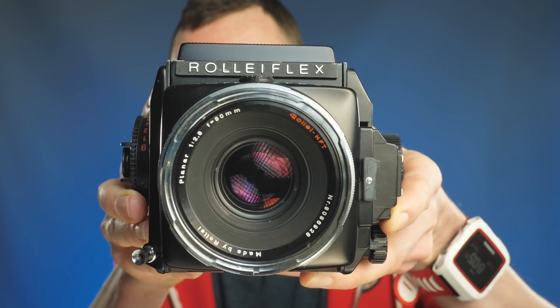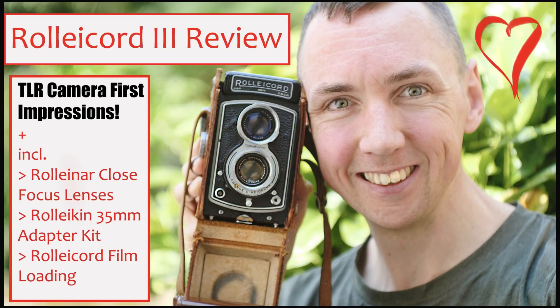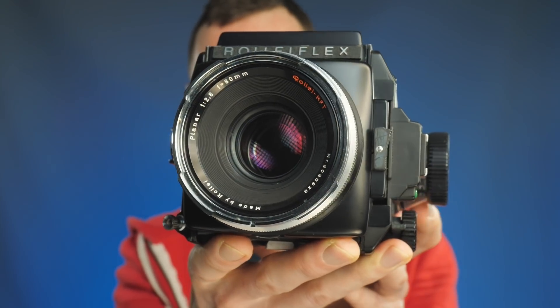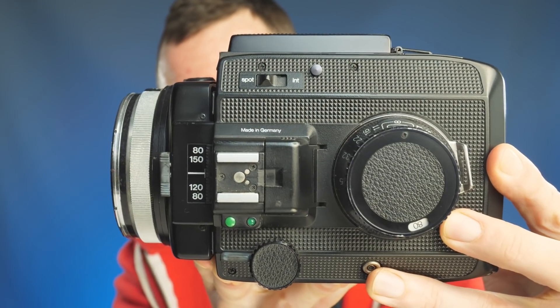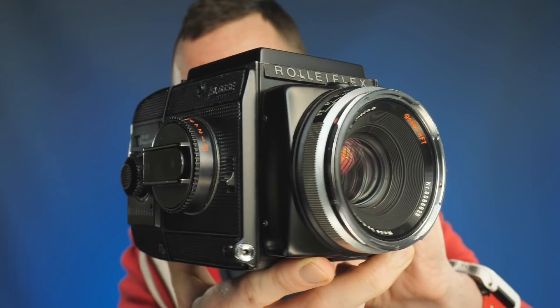Are you ready? I'm pretty sure most of you will not know this camera — if you do, let me know in the comments below. This is one of the most beautiful, most capable cameras ever made, in my opinion. Does anybody know what this is? Obviously it's a Rolleiflex, but it's not a Rolleiflex that most of you know of because it's not a TLR. You can see from the lens on the front that this is an SLR-style camera, similar to a Hasselblad. This is a Rolleiflex SL66E. In my mind, this is one of the best cameras ever made.